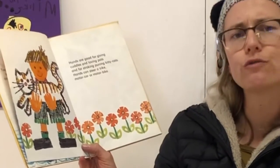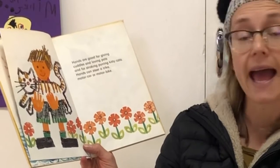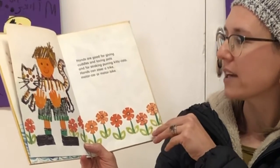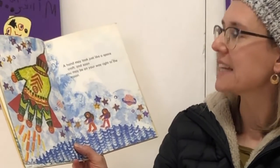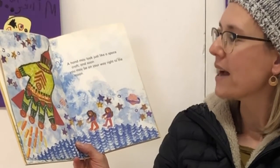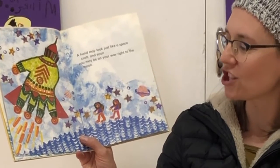Hands are good for giving cuddles and loving pats and for stroking purring kitty cats. Hands can steer a truck, motor car or motorbike. A hand may look just like a spacecraft and soon you may be on your way right to the moon. That must be a fun picture to make — a rocket ship!